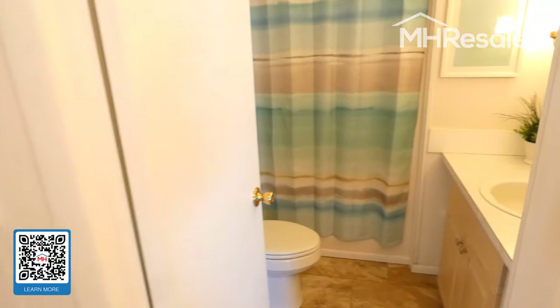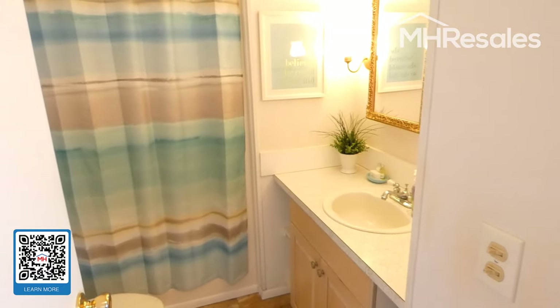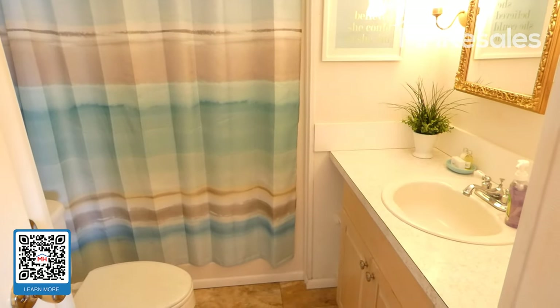Beautiful flooring all the way through. The hall bath, or main bath — tub and shower bath, vanity with storage.